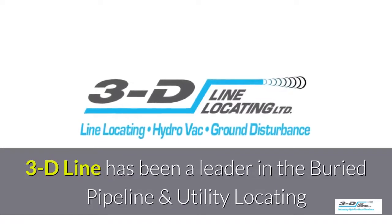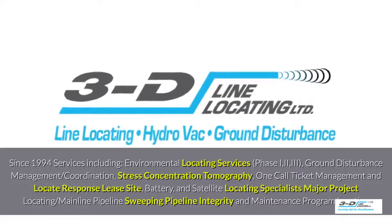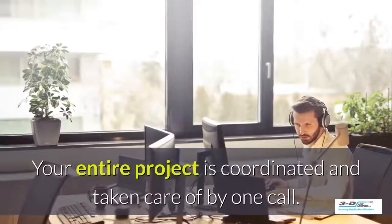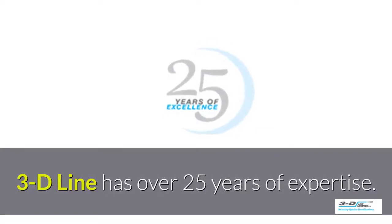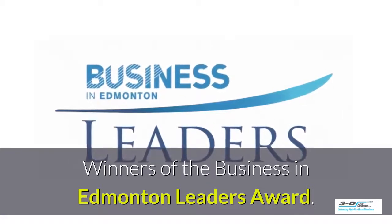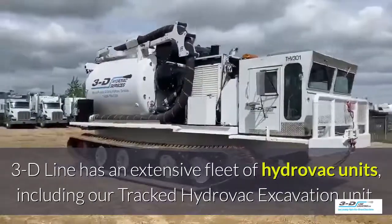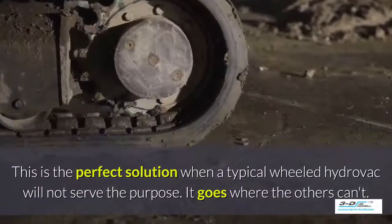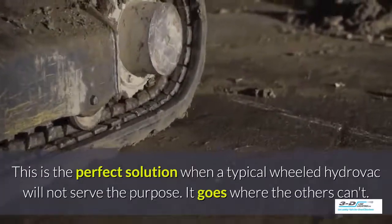3D Line has been a leader in the buried pipeline and utility locating field since 1994. Your entire project is coordinated and taken care of by one company with one call. 3D Line has over 25 years of experience and is the winner of the Business in Edmonton Leaders Award. Their extensive fleet includes tracked Hydrovac excavation units — the perfect solution when a typical wheeled Hydrovac will not serve the purpose. It goes where others can't.